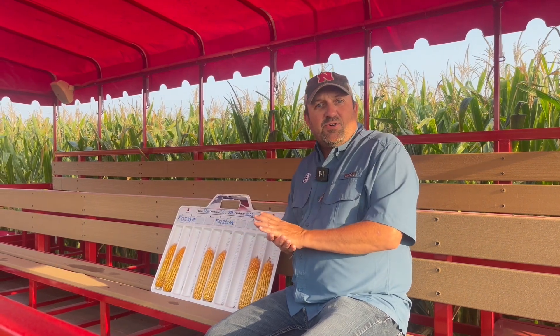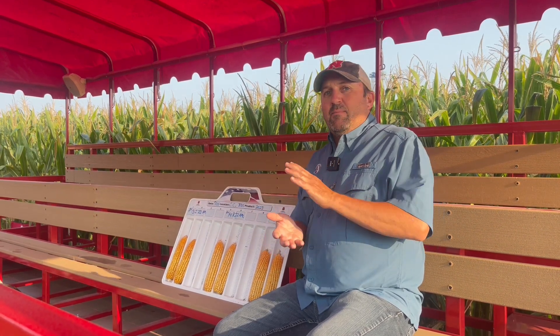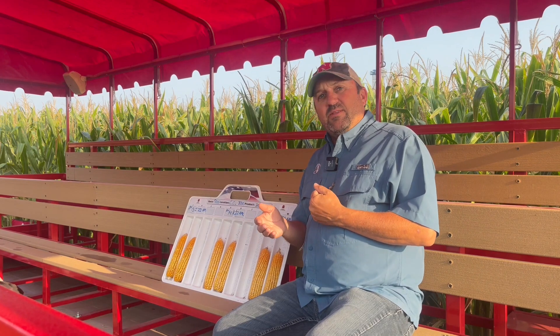We're going to talk about nitrogen management and how we do that better. On this field, we only put 40 pounds on until V12, then looked at only 100 pounds at wide drop, taking ourselves to 140 all the way through brown silk, and then we've done some late nitrogen through the pivot. But it's not all about how much nitrogen we put on — it's about timing, source, and placement.